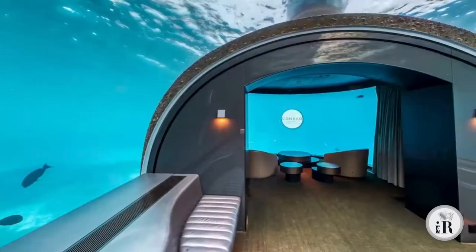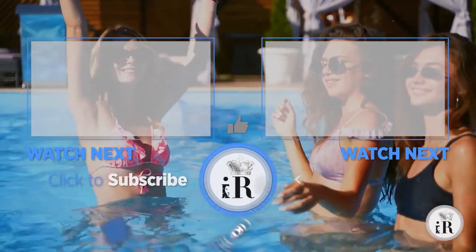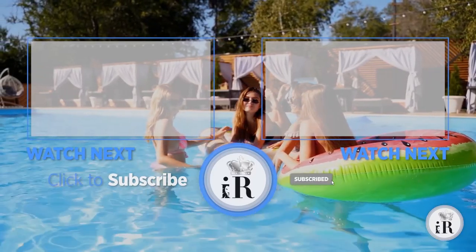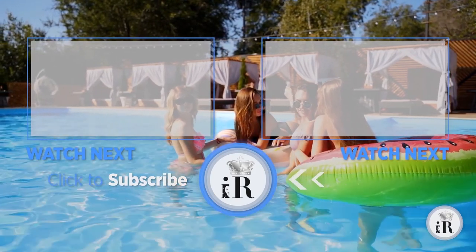So, iRichers, which one of these luxurious hotels did you like the most? Let us know in the comments section. If you haven't already hit the like button, don't forget to subscribe and hit the notification bell to receive more enriching videos. Bye, iRichers! See you in our next video!